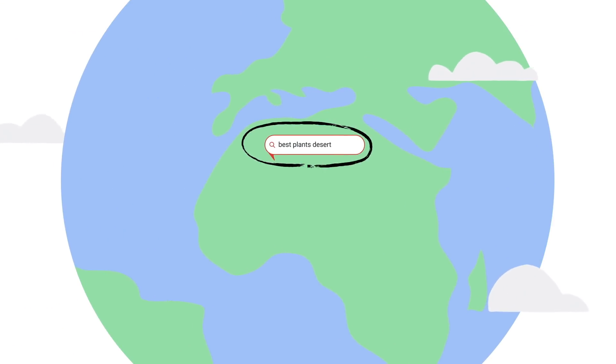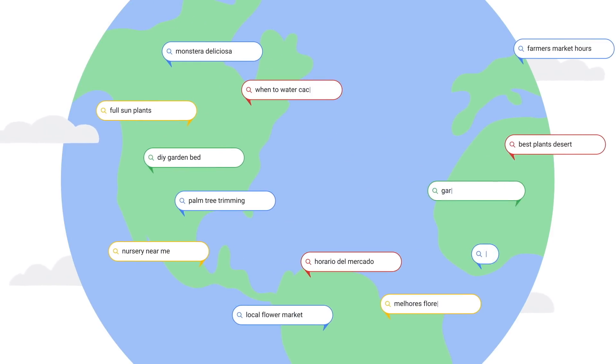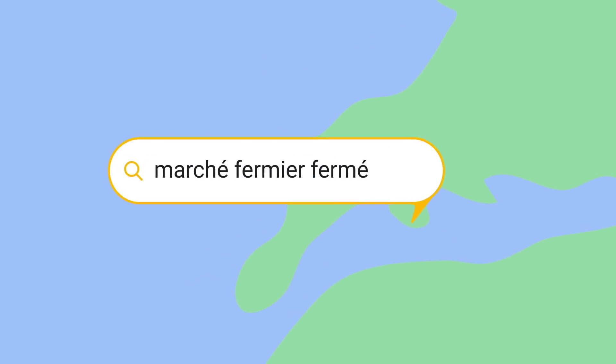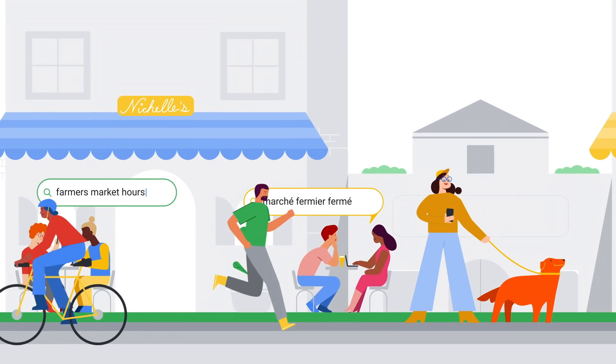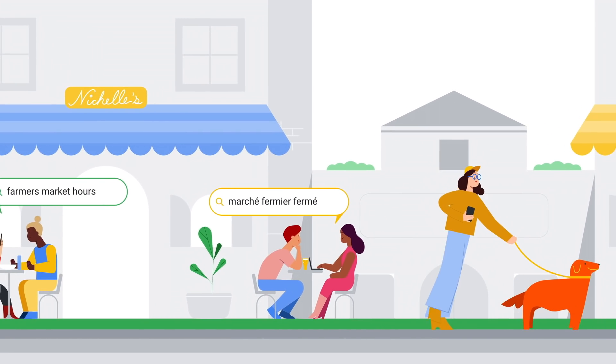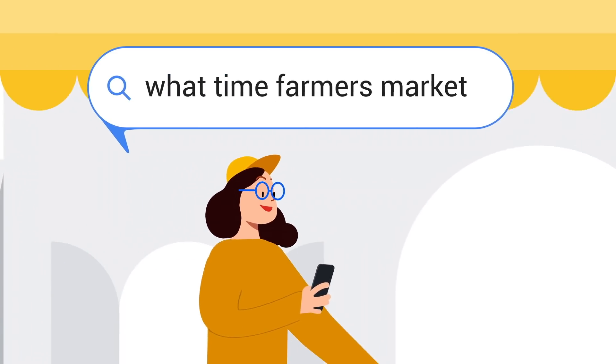Another thing to know is that a common query in one part of the world may not be so common in another. That's why Autocomplete considers location, as well as the language being used, when displaying predictions. Autocomplete also takes into account what searches have been trending, which is why queries related to the news or recent events may move up the list of predictions when relevant.